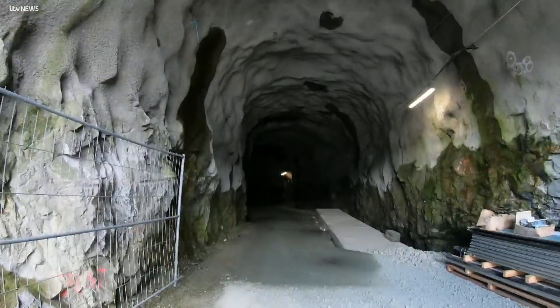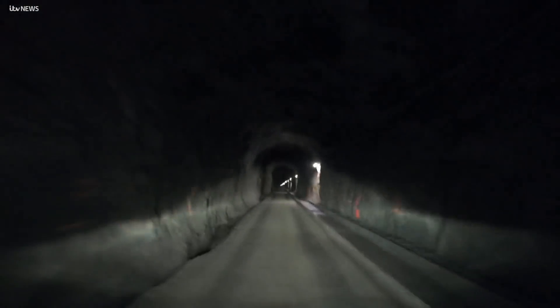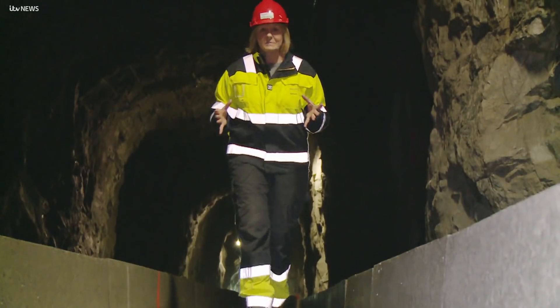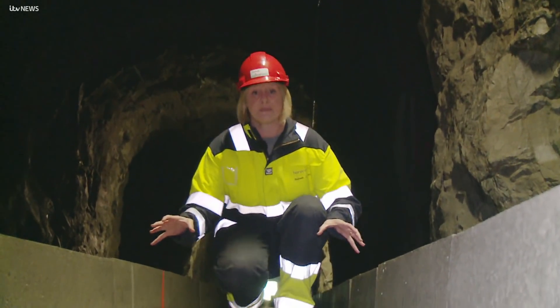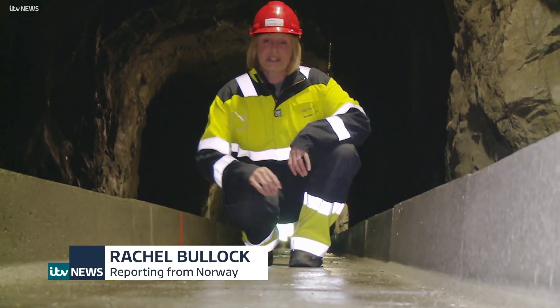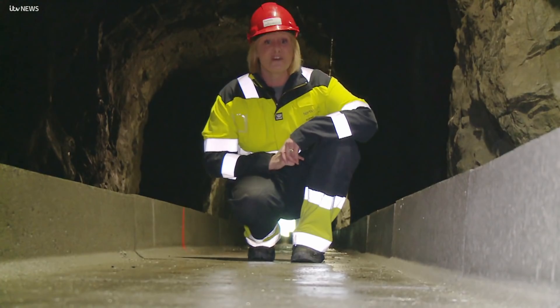The final two miles of mountain tunnel are finally complete, where the interconnector will snake its way into the North Sea. The tunnel is here just for maintenance, because it's on either side of this trough where the two cables will be laid. They're only 14 centimetres wide, but they'll be concreted in and carry the electricity — that way to Norway and that way to Northumberland.